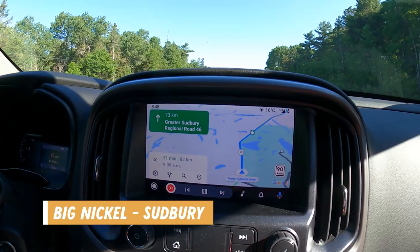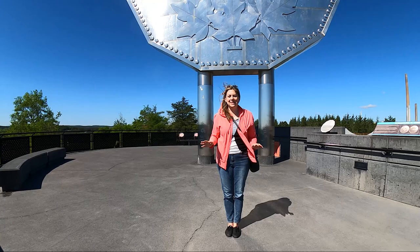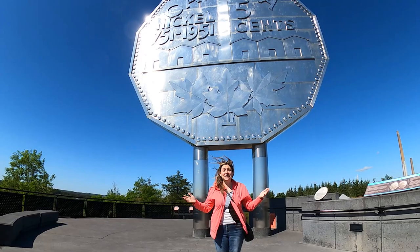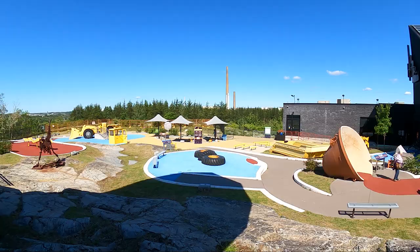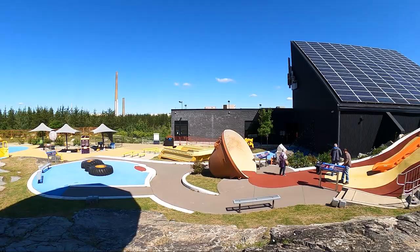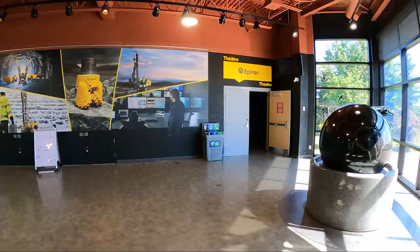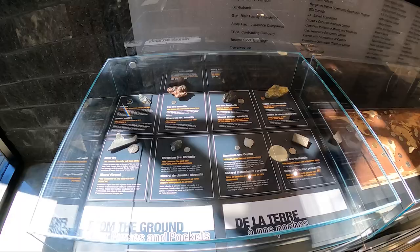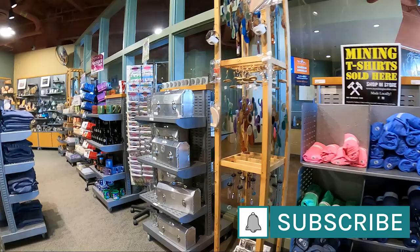The next day after our bear sighting, we drove an hour north to Sudbury. Our first stop was the Big Nickel — a 30-foot replica of a 1951 nickel and the biggest coin in Canada. Dynamic Earth is home of the Big Nickel, paying homage to Sudbury's history of mining. Outdoors there is a science park, and indoors features earth science and mining experiences including a guided underground tour. They also have a gift shop where you can buy nickel-themed items and other mining-related souvenirs.